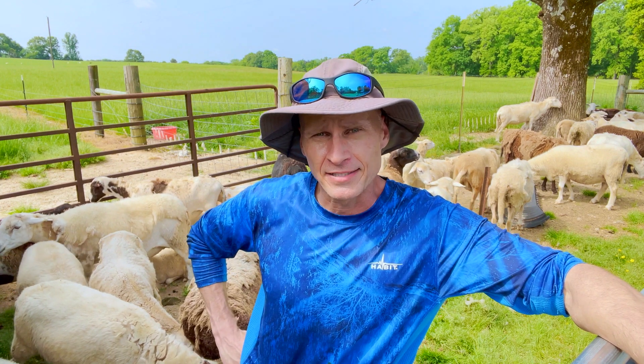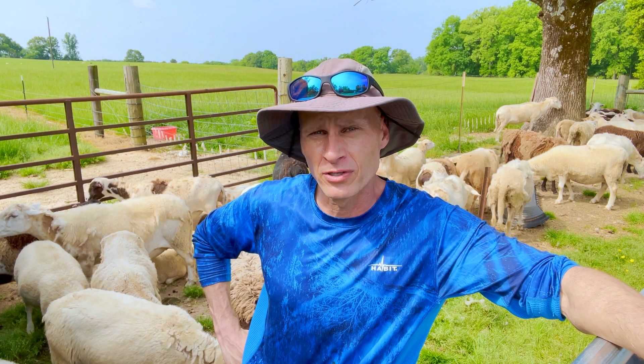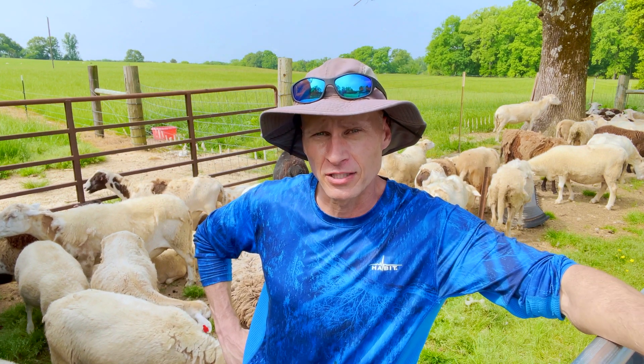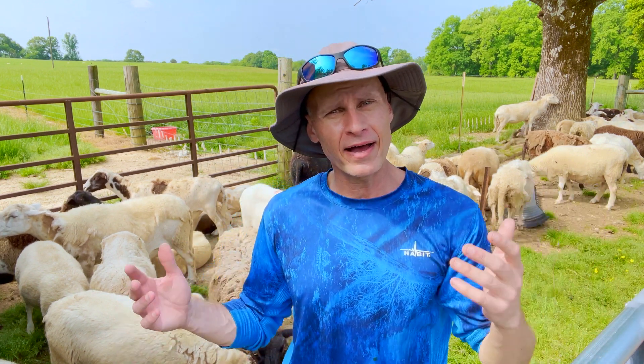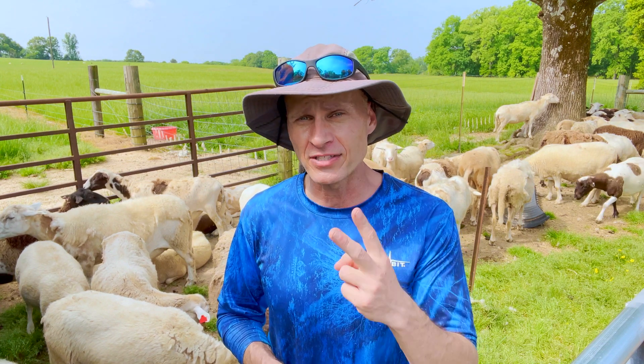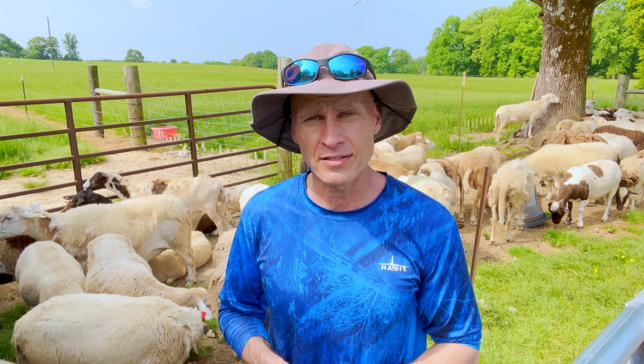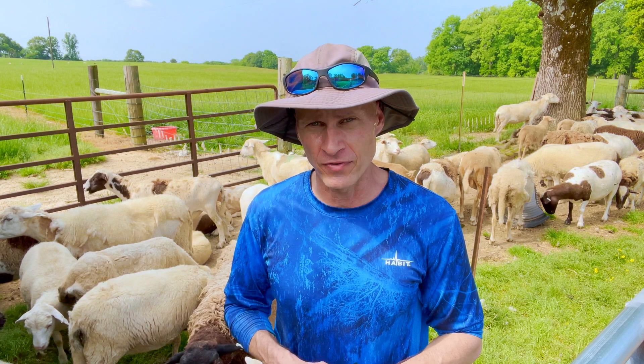We brought in this flock of sheep for an inspection. It's a few weeks after the spring green-up here in Alabama, and it's time to start monitoring to make sure that we don't have an overload of parasites — stomach worms in particular. This is actually part two in a series dealing with controlling parasites. Today we're going to talk about some ways that you can manage your herd or flock so that you don't have a problem with worms.